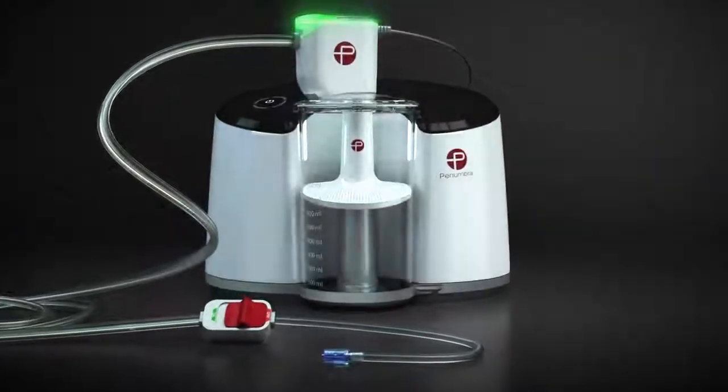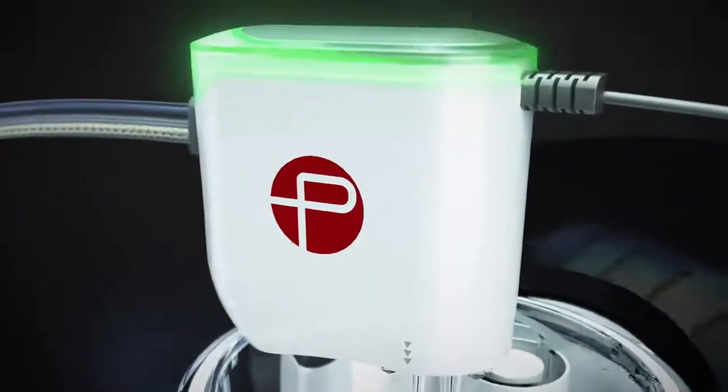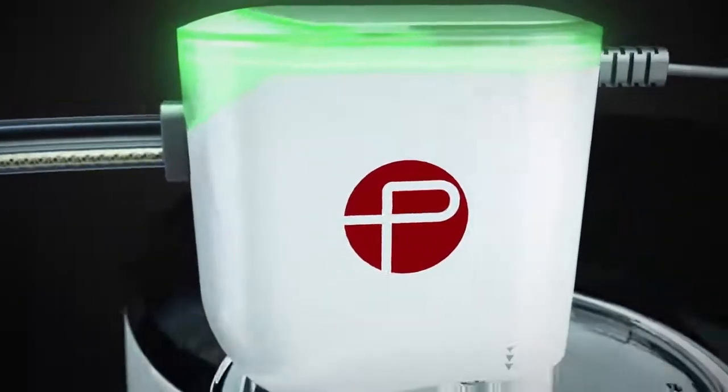Please contact your local Penumbra representative today to learn more about the Indigo System CAT12 with Lightning.